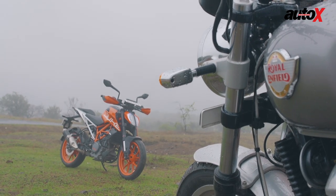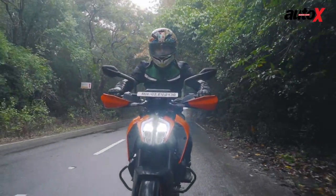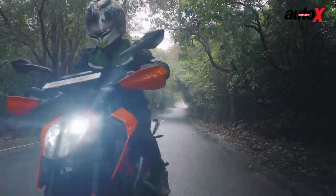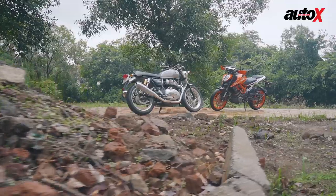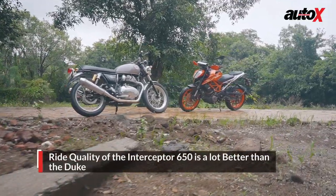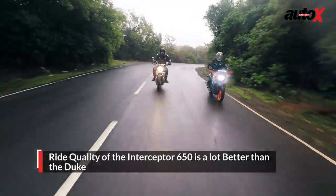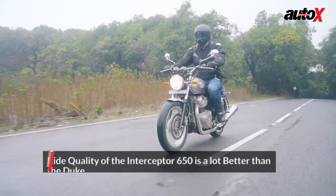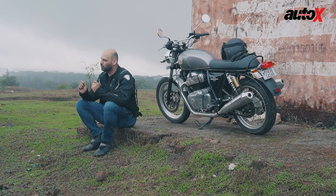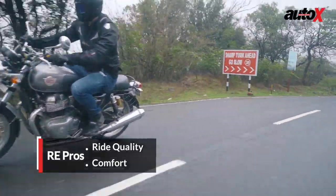The Duke on the other hand is much lighter and much more easier to manage, whether pushing in and out of parking or riding round bends. The suspension setup on the Duke 390 is stiff, and yes it helps in handling, but honestly if you're going to be riding on all kinds of road surfaces, the Interceptor 650 is so much better over bad surfaces. The setup is softer and more pliant on all roads — that's what makes the Interceptor 650 usable in all conditions.